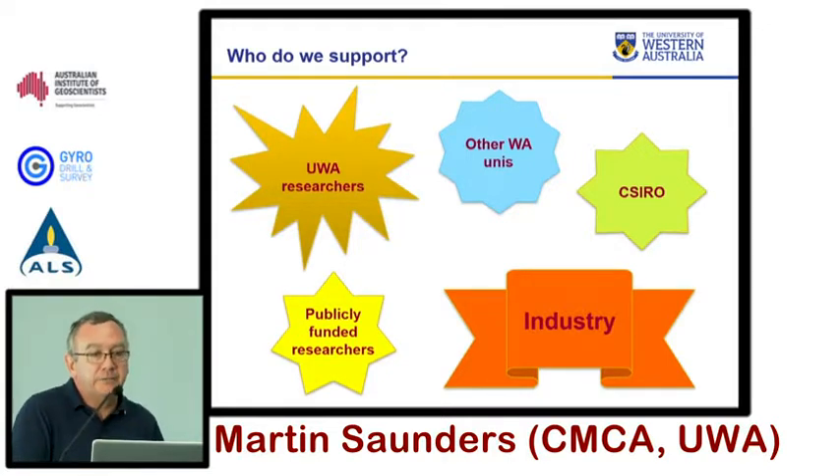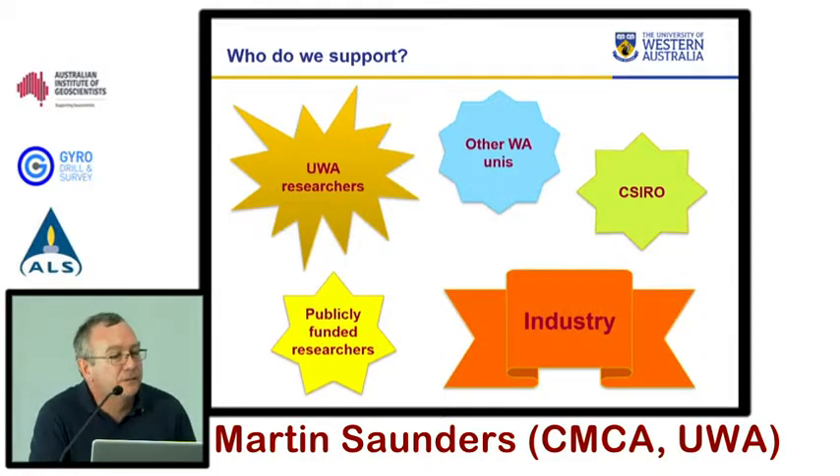So it doesn't matter whether you're at UWA or not. We can also deal directly with industry, and that is an important reason we exist. A large focus of federal government funding these days is on us engaging with industry. We can engage with your community in two ways: working directly with you, or if you're working with university-based researchers in earth science schools, those people can act as a conduit to access our facilities.